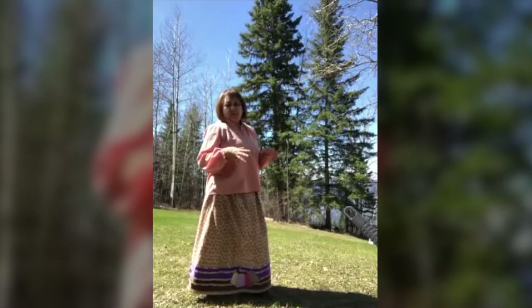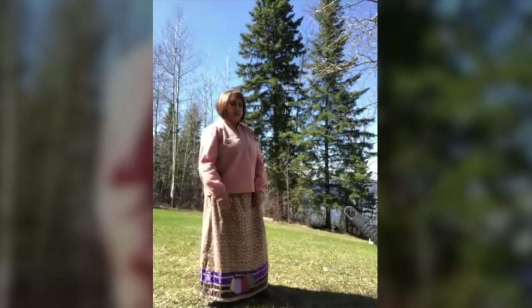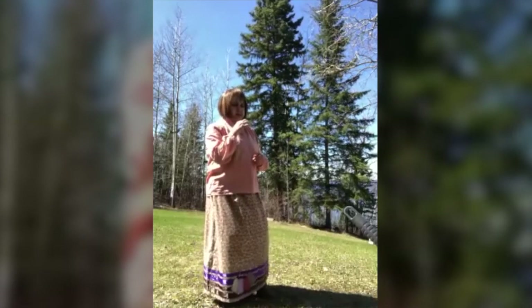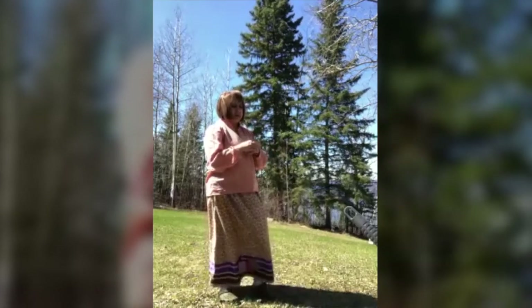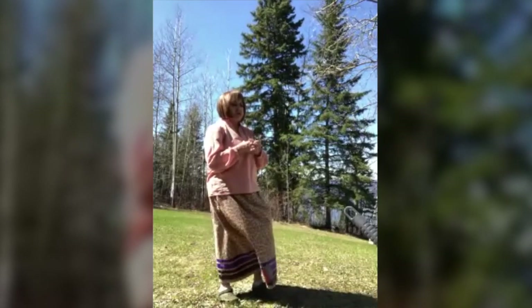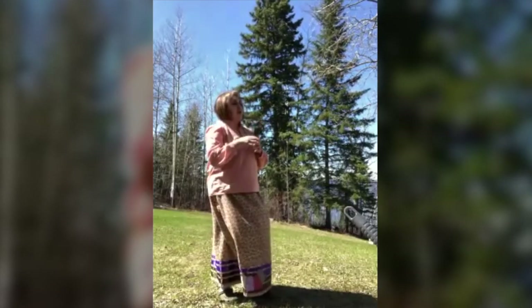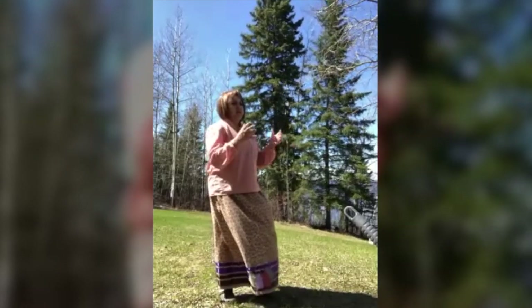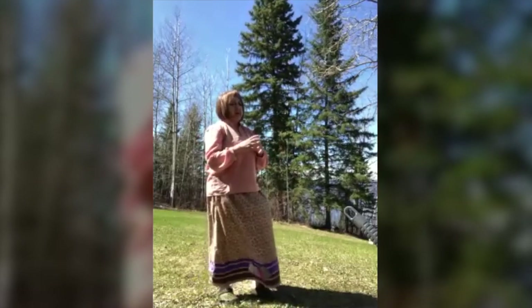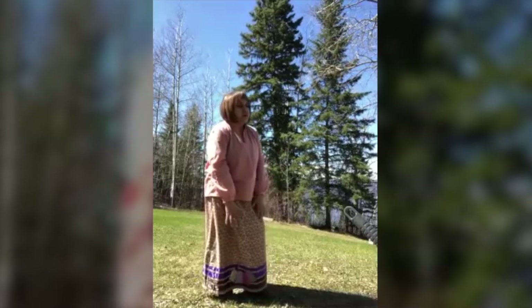For me, wearing a ribbon skirt has a lot of meaning. I've made skirts for other ladies and I still do, and I really love it. When I do, I smudge around the area. I think about that lady and who she is as an individual, her footprint on this land and her life, her history, her future, and the generations to come after her. I think about what's important to her. I always ask, 'What's important to you? What do you see? What do you want to see on your skirt?'